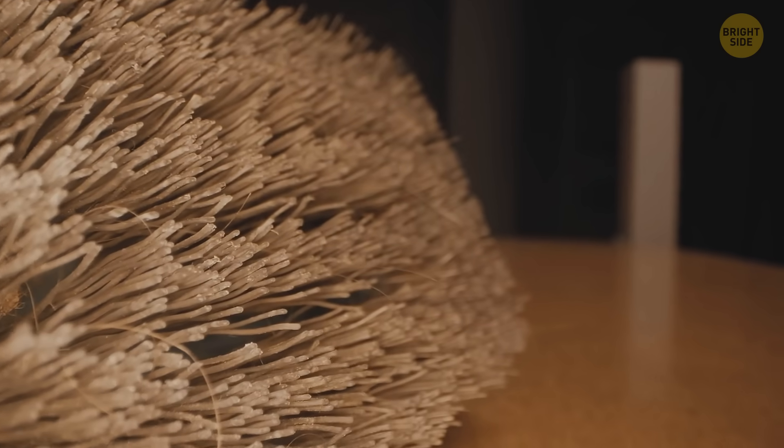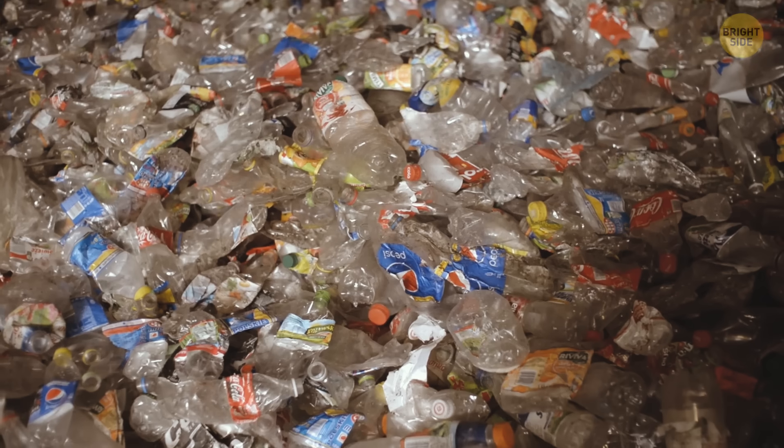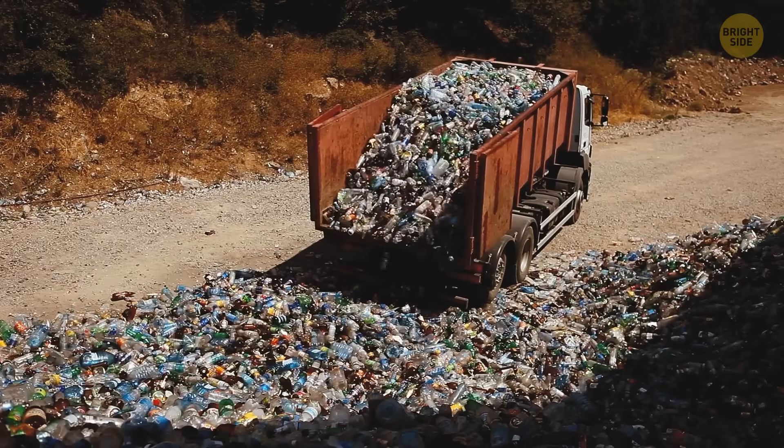There are all kinds of plastic brooms out there, but there's one type that's made from recycled plastic bottles. With people buying 1 million plastic bottles all over the world, it's a cool way to reuse plastic.